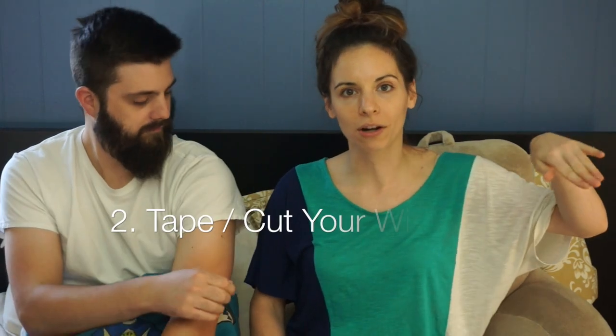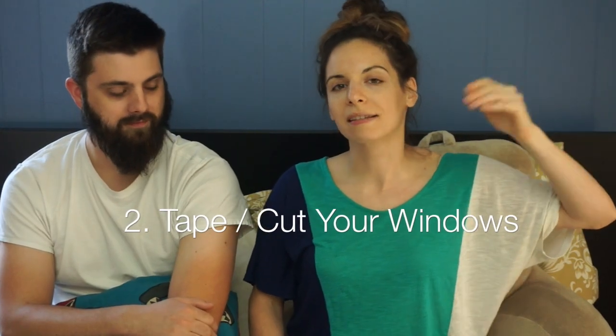Number two tip for painting success: before you start with the roller, do the most annoying part first, which is taping your windows to protect them — or as Dan calls it, 'cutting,' which is doing it freehand without tape. Any tips on that? Just practice, go slow. Patience is a virtue.